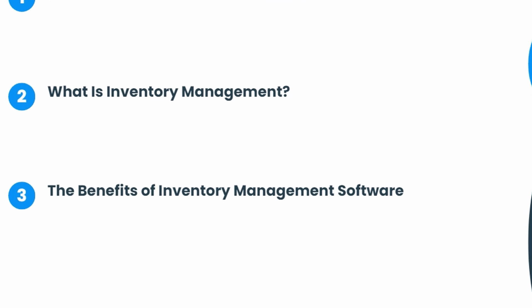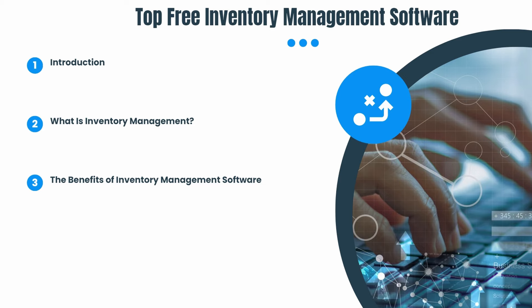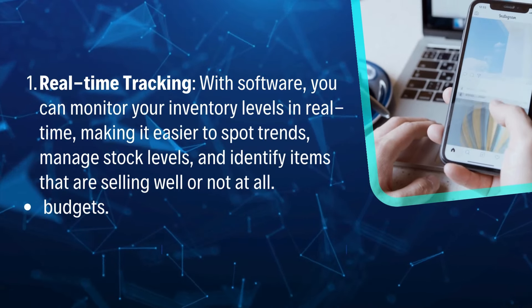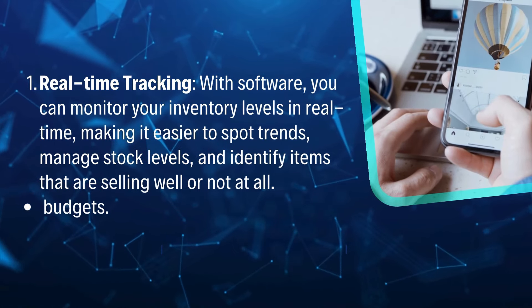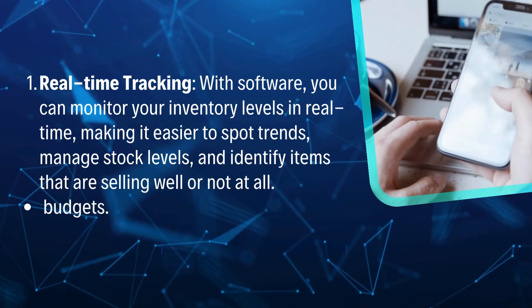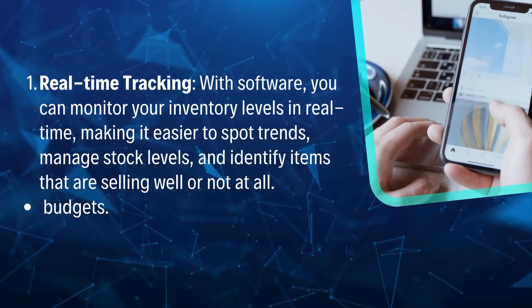Before we jump into the software options, let's talk about the benefits of using inventory management software. Why should you consider investing your time into one of these tools? Real-time tracking: with software, you can monitor your inventory levels in real-time, making it easier to spot trends, manage stock levels, and identify items that are selling well or not at all.